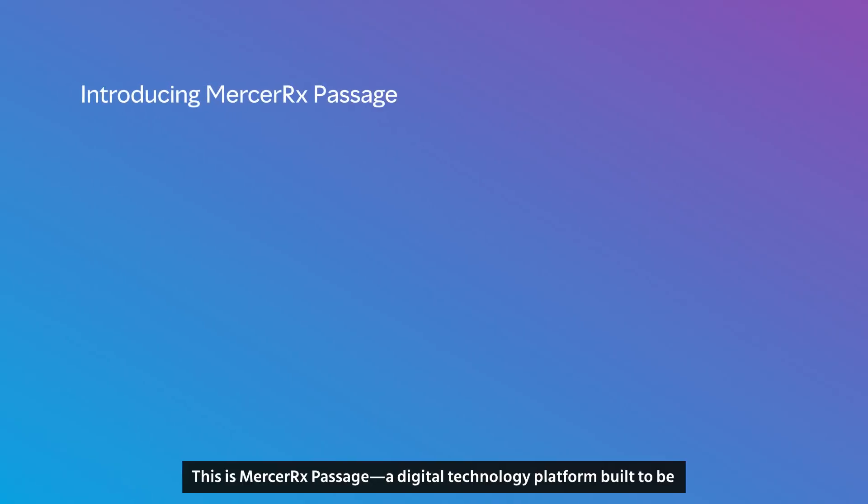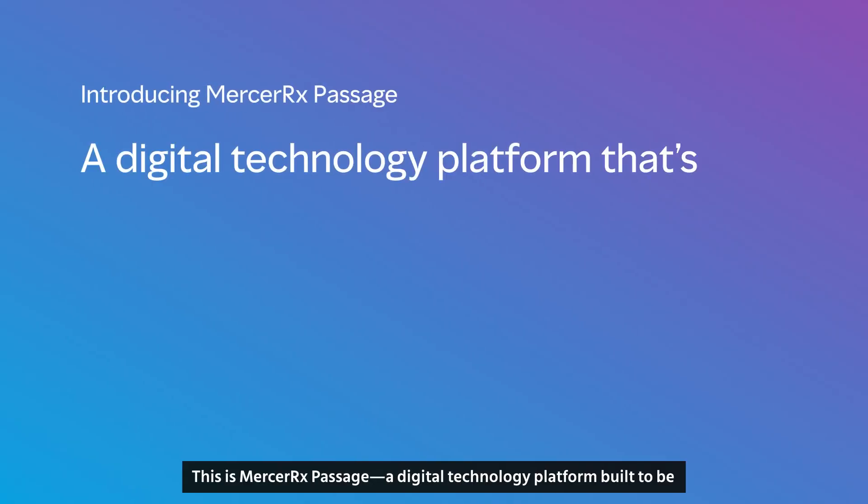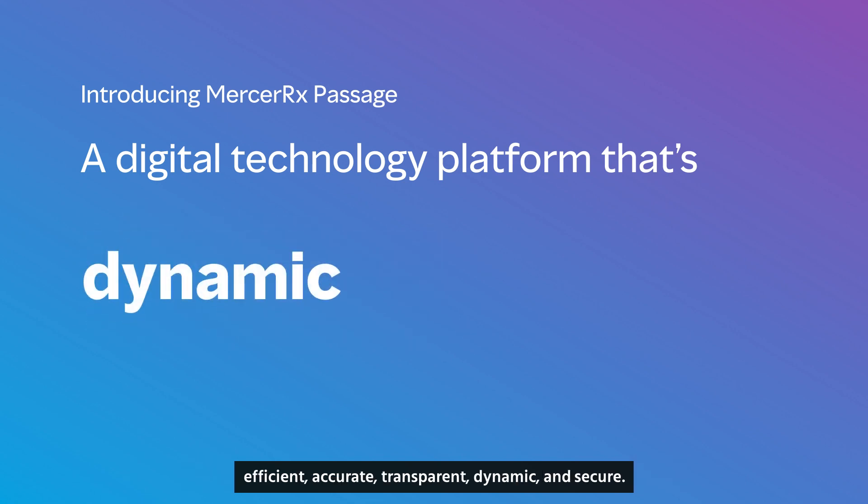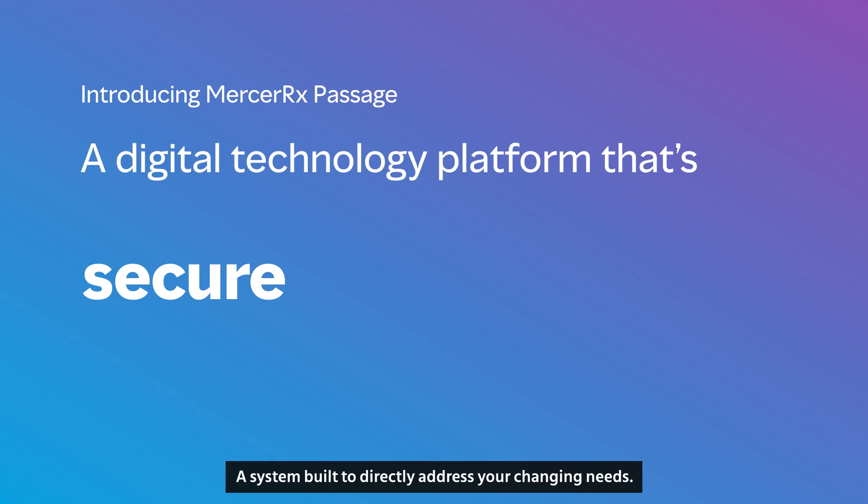This is Mercer Rx Passage, a digital technology platform built to be efficient, accurate, transparent, dynamic, and secure. A system built to directly address your changing needs.